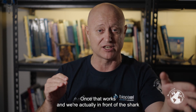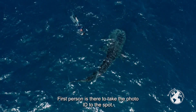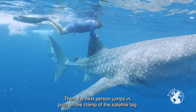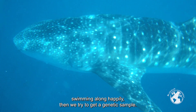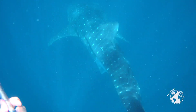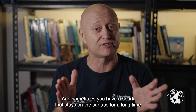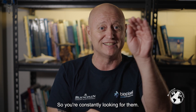Once we're actually in front of the shark and it's on the surface, the research team jumps in. The first person takes the photo ID of the spots, then the next person jumps in and puts on the clamp of the satellite tag. If the shark is still there swimming along happily, we try to get a genetic sample and sometimes put an acoustic tag in as well. It's a lot of work and coordination — sometimes a shark stays on the surface for a long time and it's easy, others come up and then dive again so you're constantly looking for them.